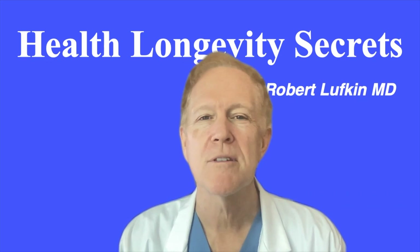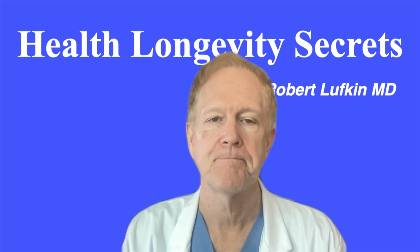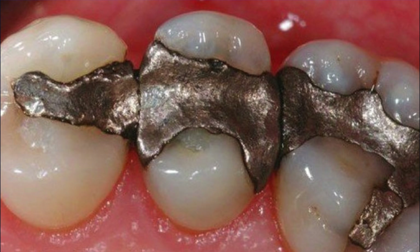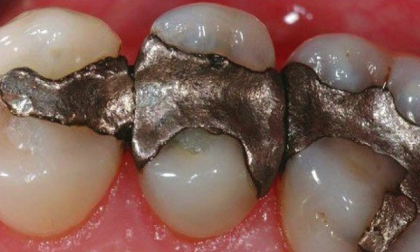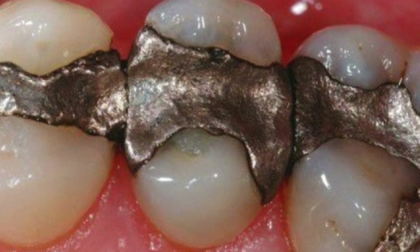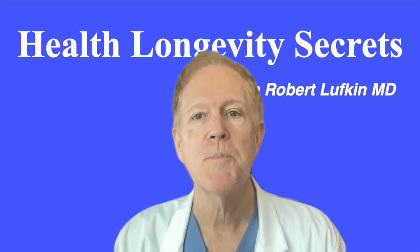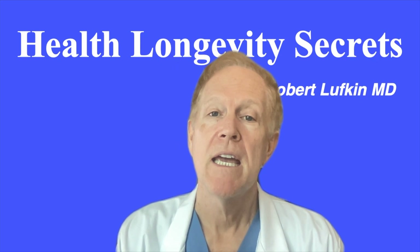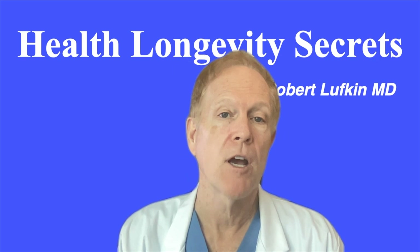So it helps us determine the source. It's called the mercury tri-test from a company called Quicksilver Scientific. Now, people of a certain age may have amalgam dental fillings. Dental amalgam is an alloy of copper, silver, tin, and zinc combined with about 50% mercury. Look in your mouth and look for the characteristic dark appearance of the amalgam fillings. Note, some amalgam may be hidden below a crown. So just because you don't see any amalgam doesn't mean it's not there if you also have dental crowns.